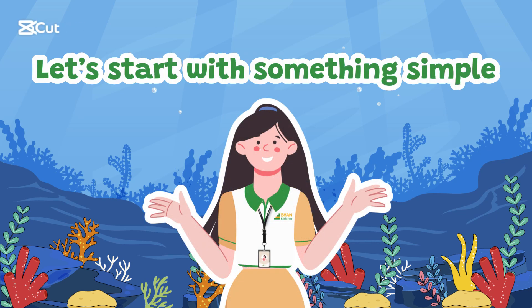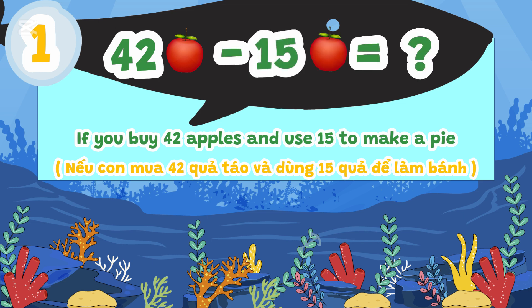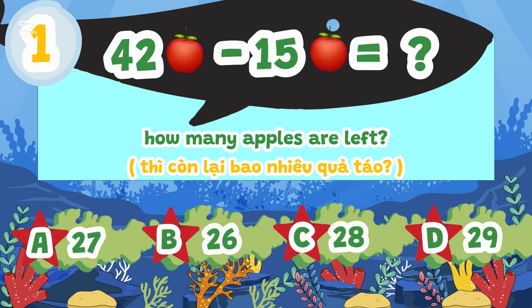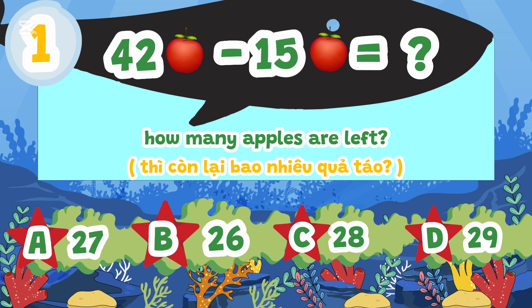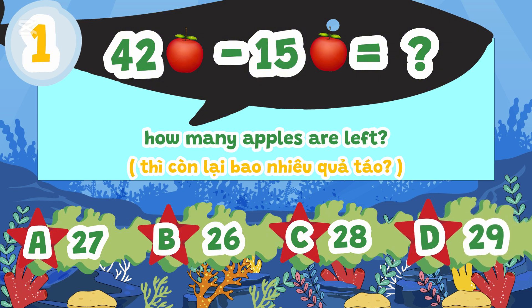Let's start with something simple. If you buy 42 apples and use 15 to make a pie, how many apples are left? A. 27, B. 26, C. 28, D. 29.